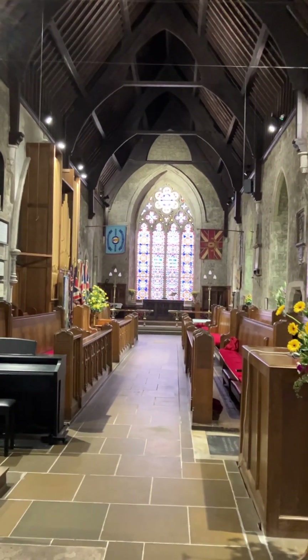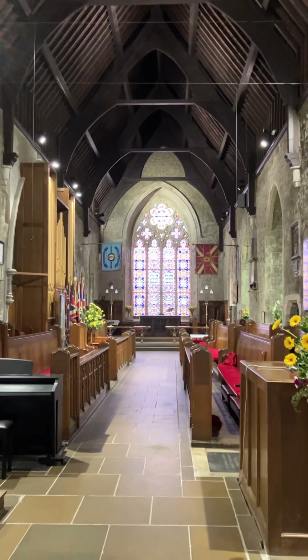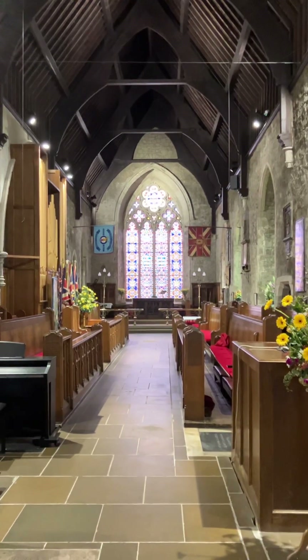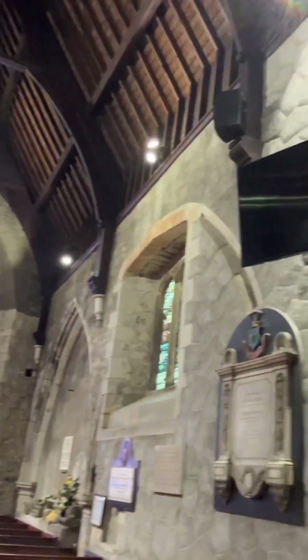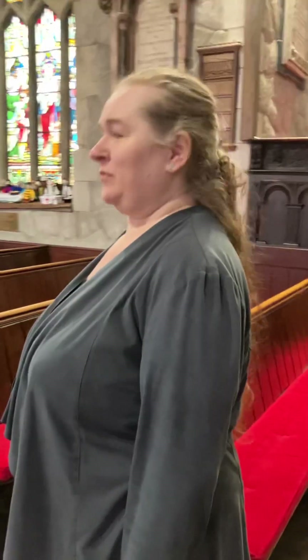Well hello, thank you for joining me today again on the Church History Trail. We're continuing here in Carrickfergus, in St Nicholas Parish Church. This is part three of our instalment, and it's the third and final part. We're back with Julie, and Julie's going to take us on another wee tour of some of the rest of the artefacts that are in the church.